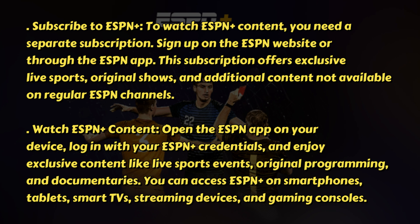Subscribe to ESPN Plus. To watch ESPN Plus content, you need a separate subscription. Sign up on the ESPN website or through the ESPN app. This subscription offers exclusive live sports, original shows, and additional content not available on regular ESPN channels.